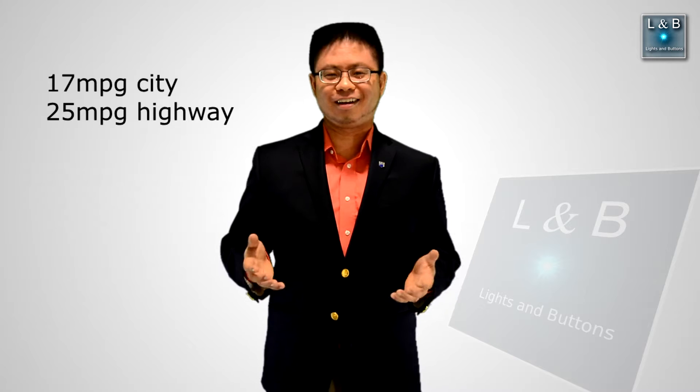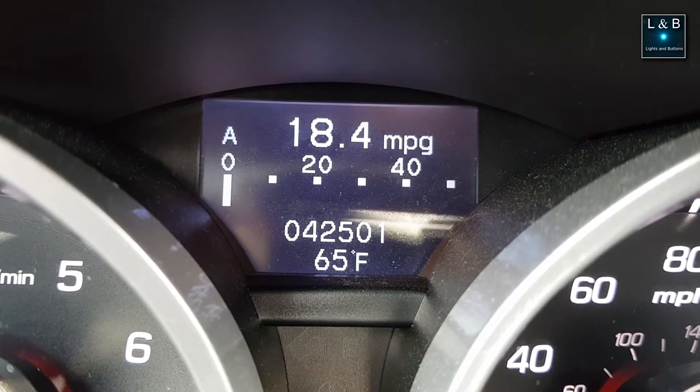Number two: gas mileage. I knew this going in, so it wasn't a big surprise, but 17 to 25 MPG is pretty pathetic — especially since there are all-wheel drive cars today getting 30 miles per gallon. Acura was using an older design; the car is heavy and things weren't as efficient. There's decent power, but it eats gas.